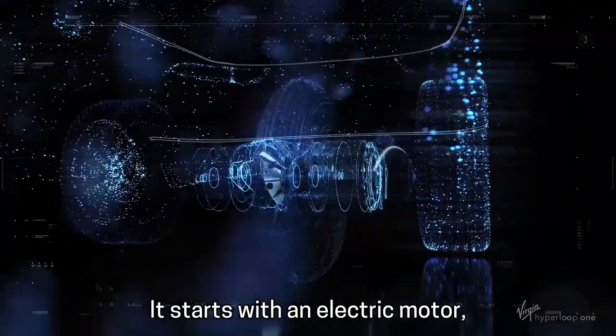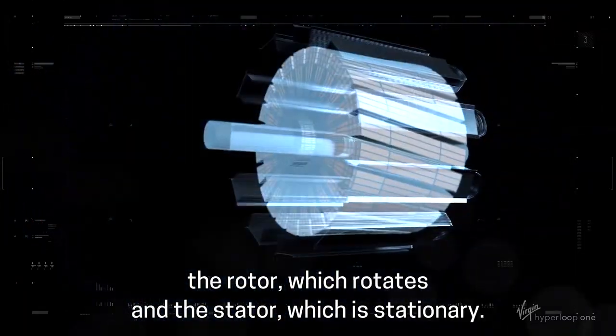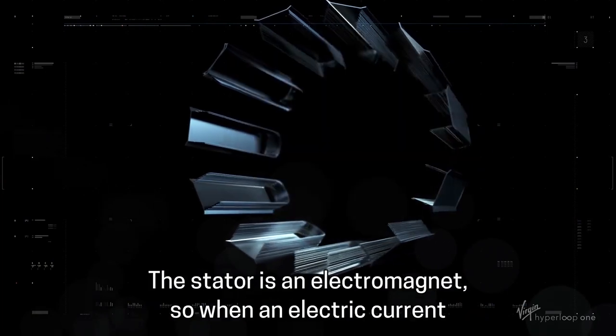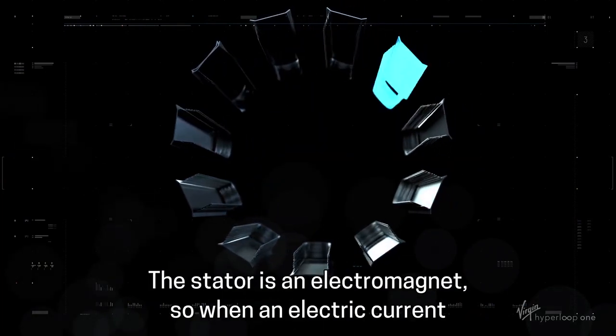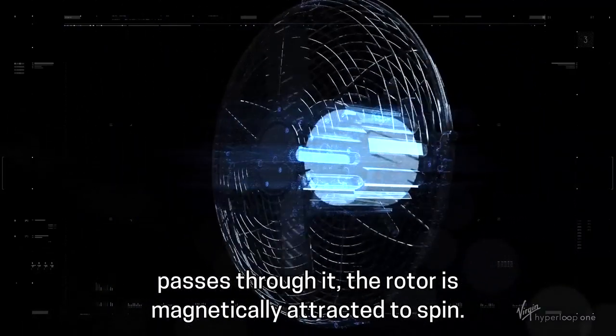It starts with an electric motor, which is broken up into two basic components: the rotor, which rotates, and the stator, which is stationary. The stator is an electromagnet, so when an electric current passes through it, the rotor is magnetically attracted to spin.